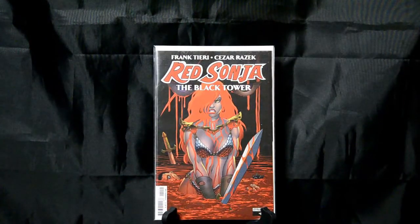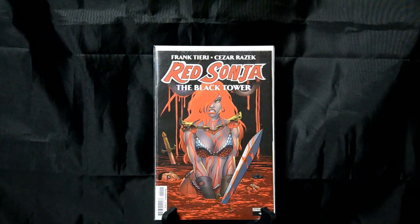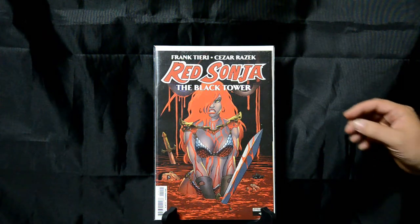Red Sonja: The Black Tower. I'm a big Red Sonja fan — I've got a lot of Red Sonja, I could probably do a top 50 list of just Red Sonja alone. But The Black Tower, this particular one — I really like the use of the red with the blood and the hair, and the effect that it has on this particular piece of art. It's just really, really cool.